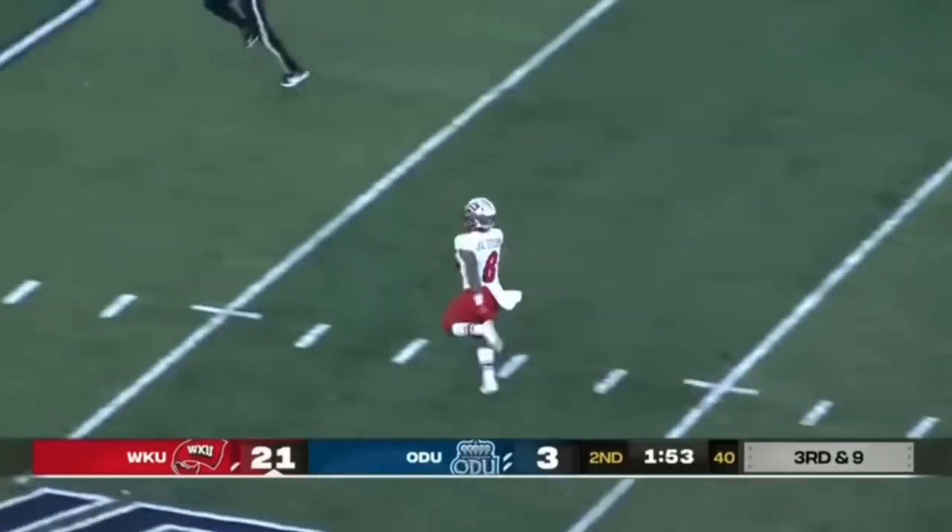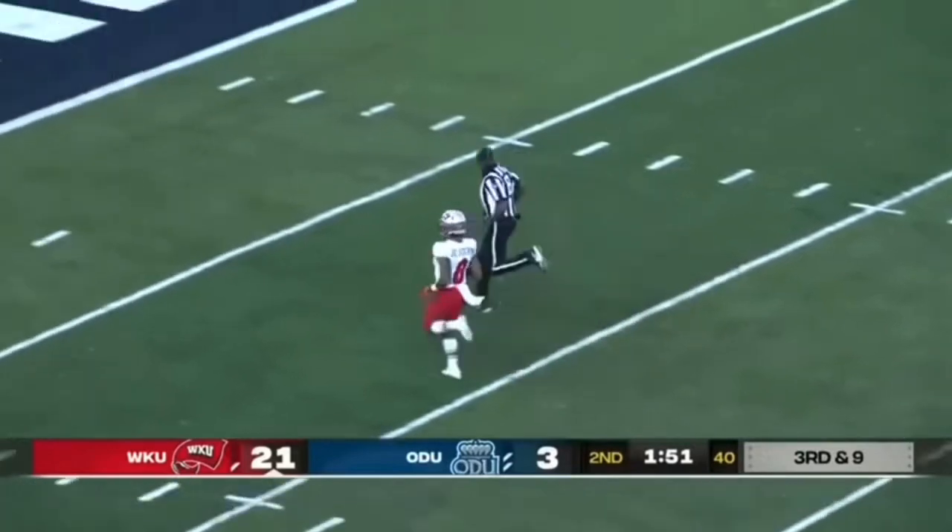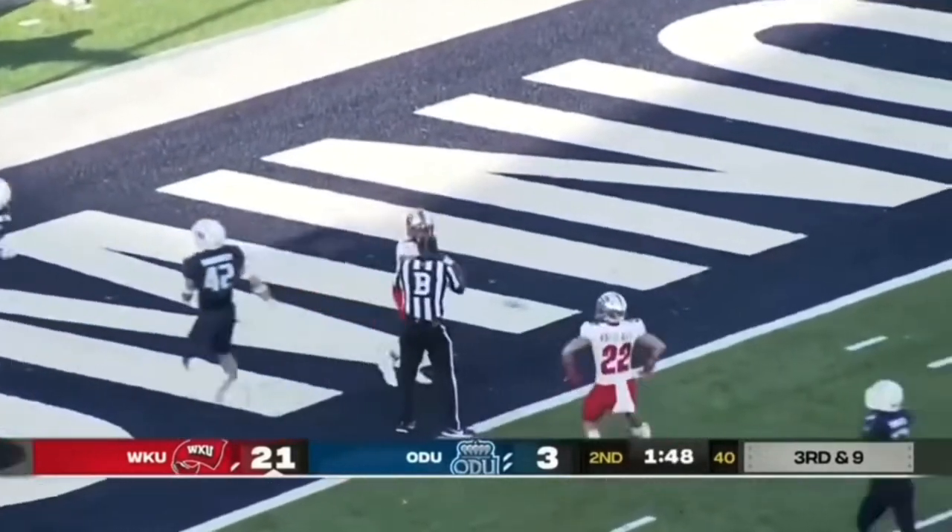Gareth Stearns — he's going to go coast to coast. Call it 74 yards. Touchdown, Western Kentucky.